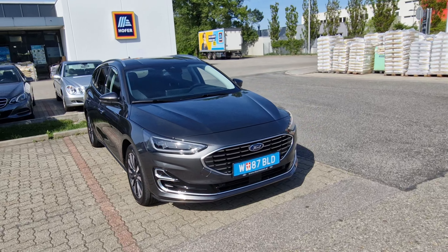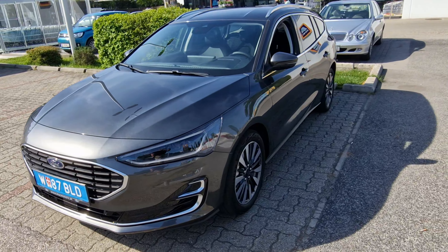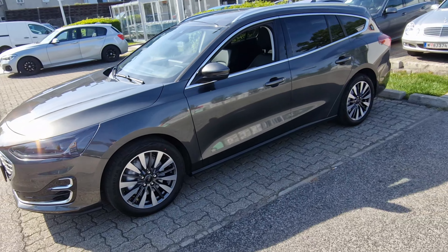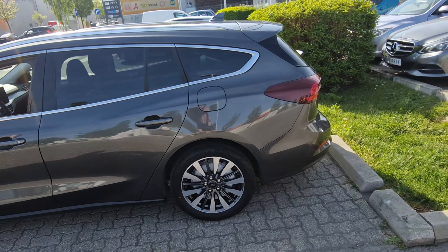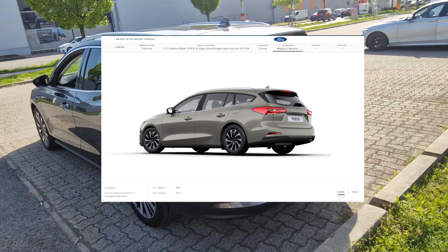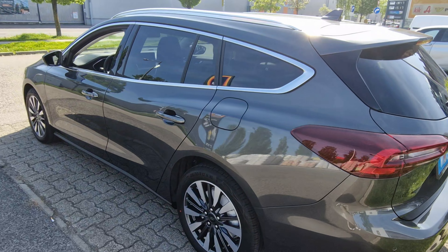Moving to the exterior, we have full LED lights in the front and back, LED fog lights, and a dynamic blinker. It also comes with 18-inch aluminum rims, which look pretty cool even with winter tires.